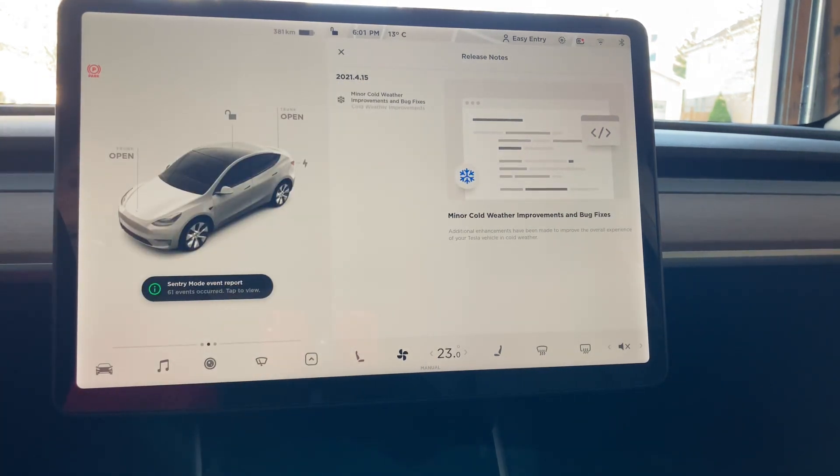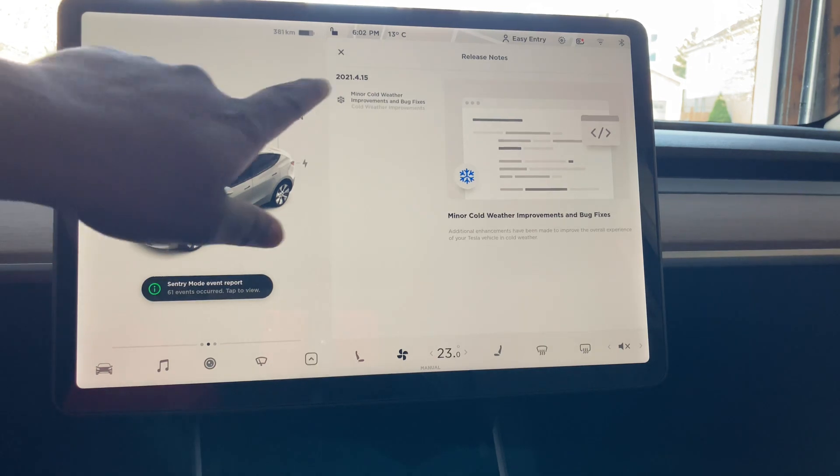I just installed it — it took about 25 minutes — and it was a really weird update. While the update was running, I was sitting in the car and it was making so much noise. You could hear a loud banging noise while sitting in the car while the update was happening. Very strange update.